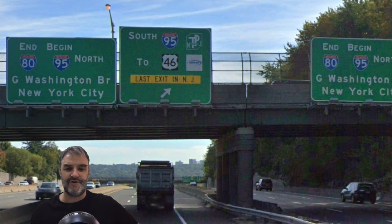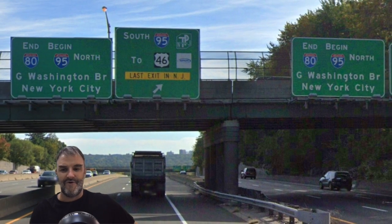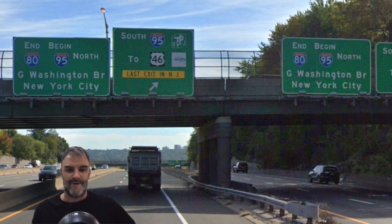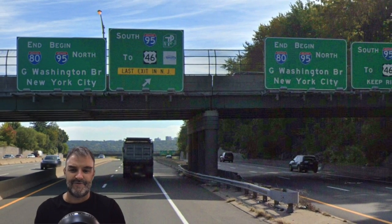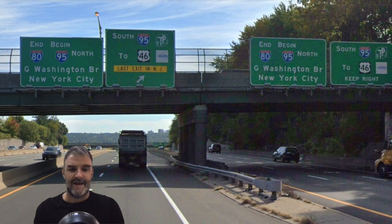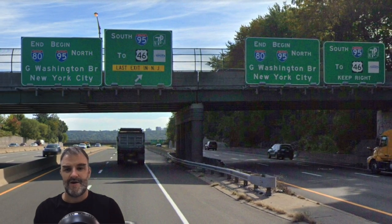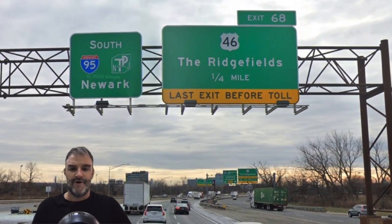Just to show you — going on I-80, we get End 80 and Begin 95 North, George Washington Bridge, New York City. And South 95 has no control city other than New Jersey Turnpike. So if you're going eastbound 80, we don't get a control for the way we're going here — no Newark, no Philly, no Trenton. And we are now South 95 for Newark.